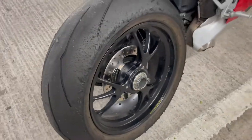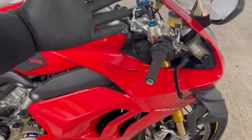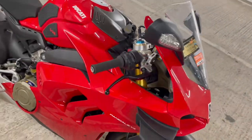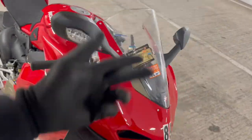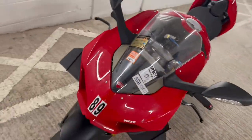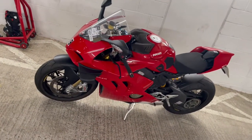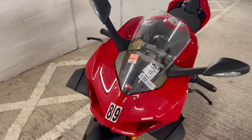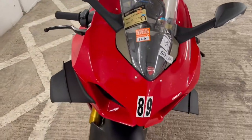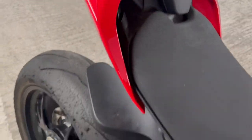When it comes to a Ducati — would I own one? Absolutely. Would I have it as my only bike? Maybe not. The reason for that is, as we all know, Italian bikes — they're not really known for their reliability. But the way they look, the way they perform, the way they handle, the way they sound — these are definitely major ones at the top of the chart.